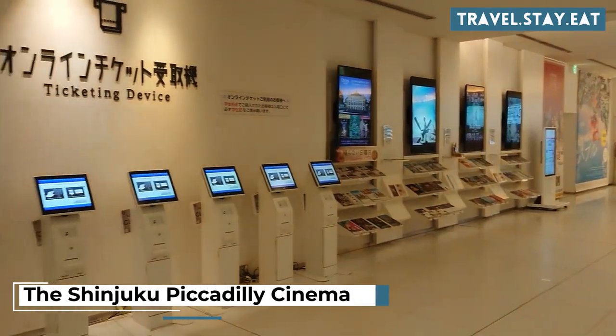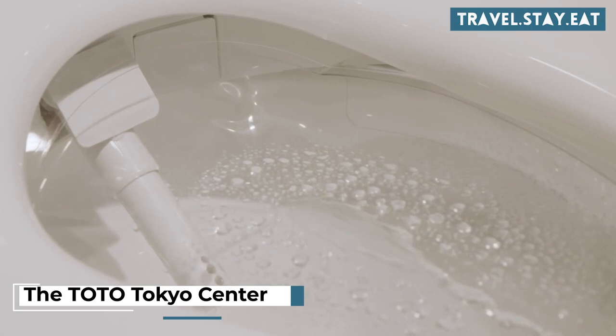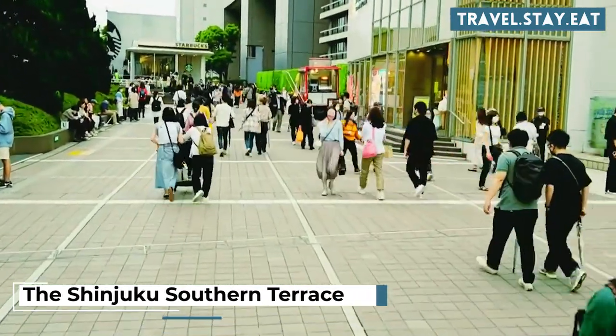Have a drink at the Golden Gai area with its tiny bars and alleyways. Watch a movie at the Shinjuku Piccadilly Cinema. Visit the Toto Tokyo Center for a modern bathroom experience. Check out the Shinjuku Southern Terrace, an outdoor shopping and dining complex.